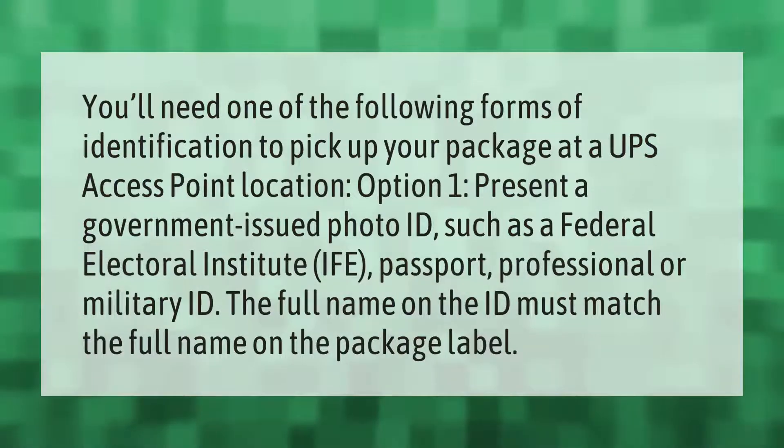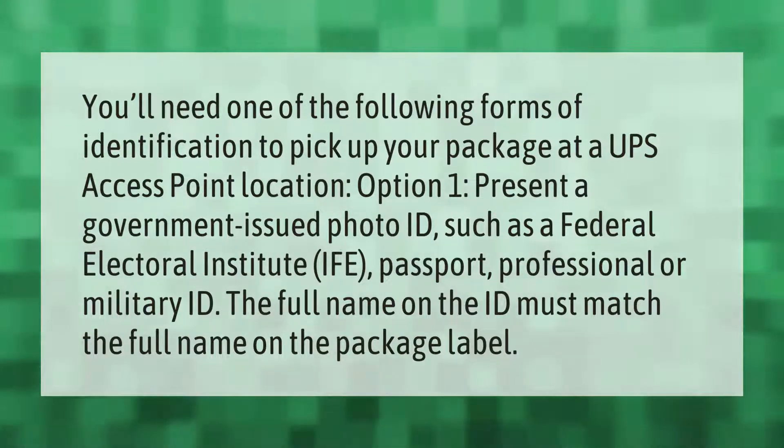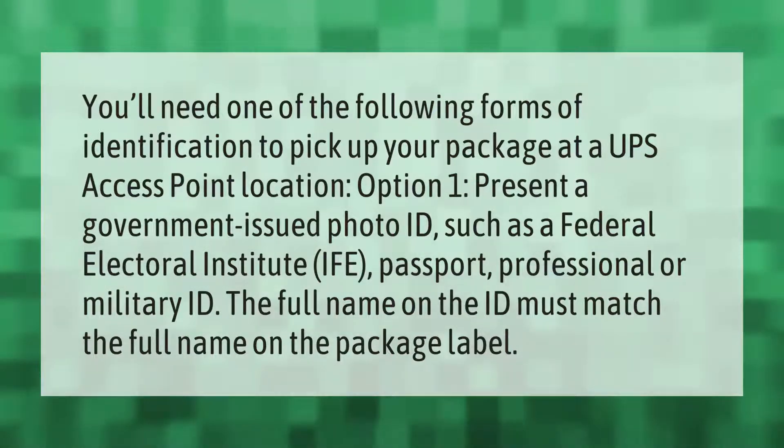You'll need one of the following forms of identification to pick up your package at a UPS Access Point location. Option one: present a government-issued photo ID such as a Federal Electoral Institute (IFE), passport, professional, or military ID.